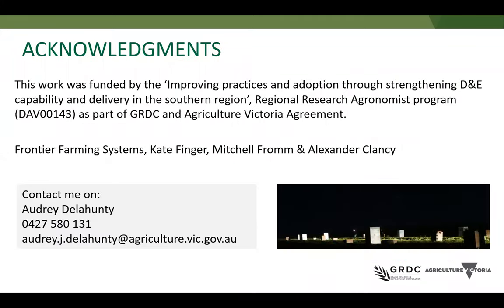I'd like to acknowledge GRDC and Agriculture Victoria for their funding and support, and also Frontier Farming Systems, Kate Finger, Mitchell Fromm and Alexander Clancy for their support in the experimental program, because a significant amount of work goes into applying frost using this method. Thank you — feel free to contact me on the details provided. Wonderful, Audrey, thank you very much. I'd like to let all listeners know how dedicated Audrey is — this frost research has involved her spending a lot of time out in freezing cold paddocks in the middle of the night. If you would like to ask Audrey a question, we have time for a couple — please click the Q&A button at the bottom of your screen.